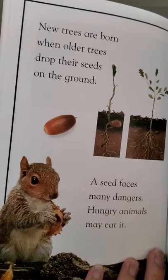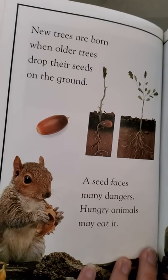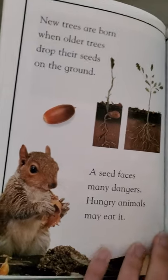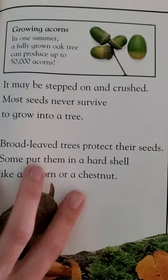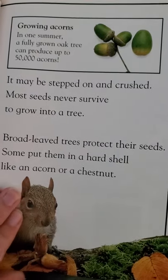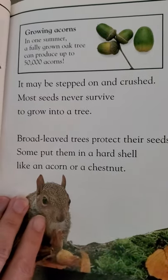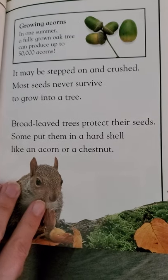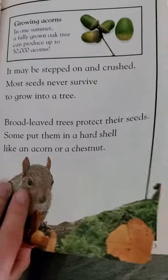New trees are born when older trees drop their seeds on the ground. A seed faces many dangers — hungry animals may eat it. In one summer, a fully grown oak tree can produce up to 50,000 acorns. A seed may be stepped on and crushed. Most seeds never survive to grow into a tree. Broad-leaved trees protect their seeds — some put them in a hard shell, like an acorn or a chestnut.